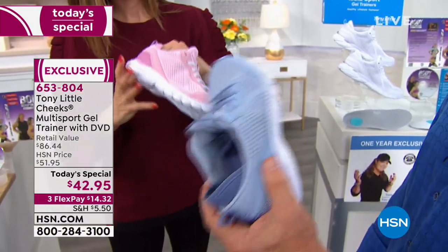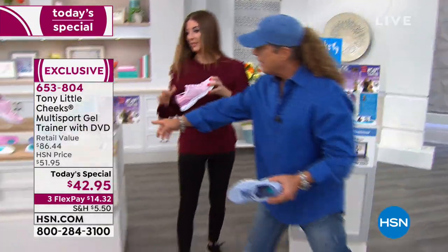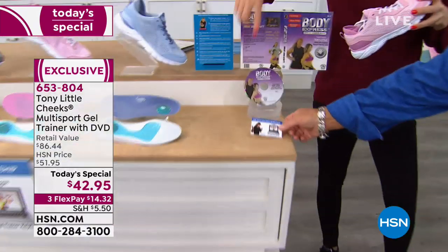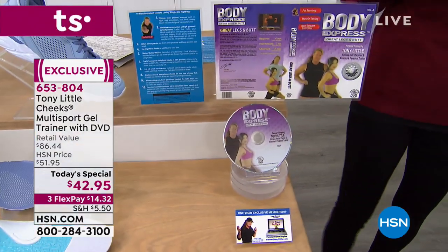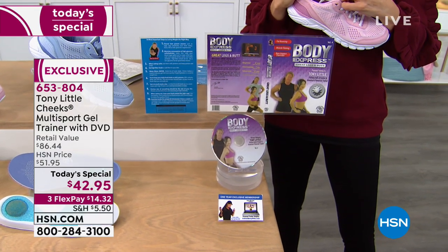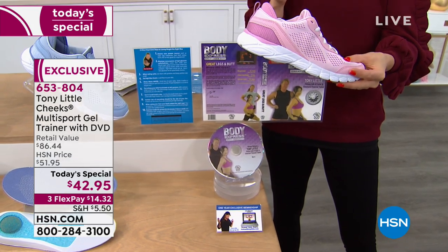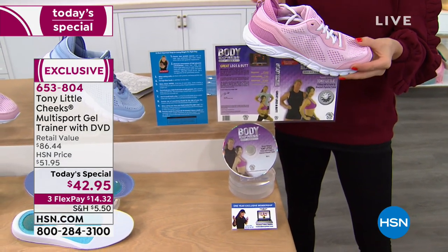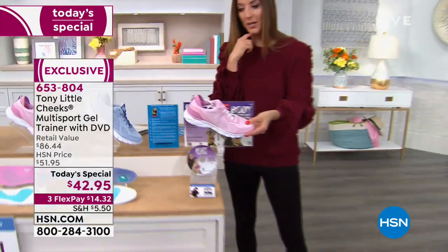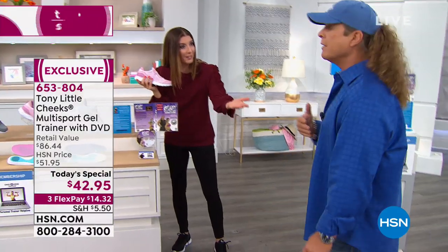So you have an all-around trainer that is an $86 value. When you add the DVD — about a $20 value — and then the one-year personal training where everyone in your family can call My Personal Trainers daily, you're adding a $150 value. That's about $256 total, and you get it home for just $14.32 — just $14 and change on interest-free monthly payments. It's almost like getting the shoes for free.